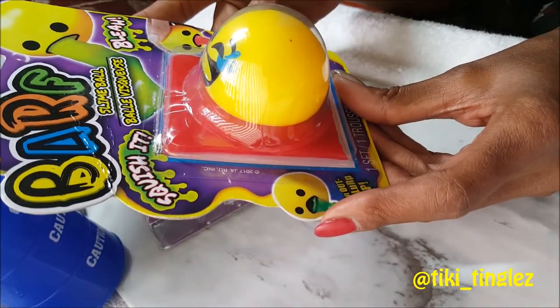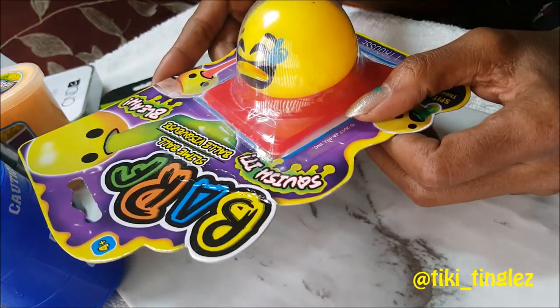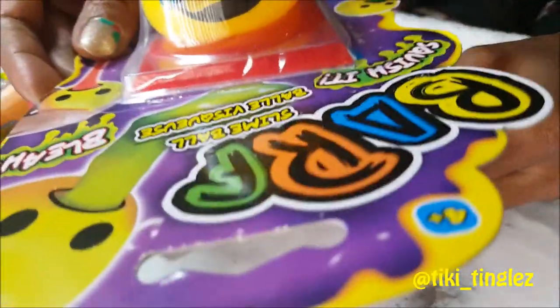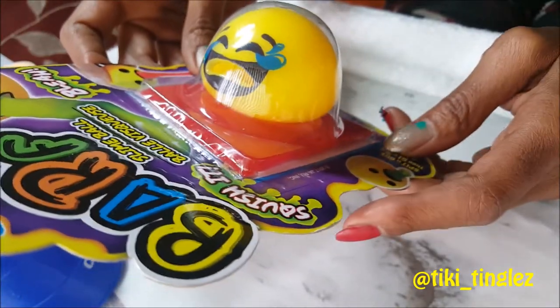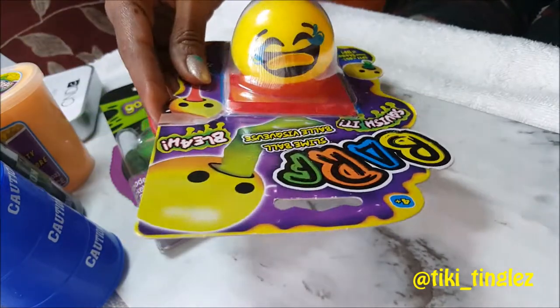And then finally this cool little slime toy. I had one before but it didn't work really well, so hopefully this one will work better. You're supposed to pour the slime out on the table and then it sucks it up through its little funny mouth. It's really pretty fun, but I just couldn't get it to suck it all through, so it was non-satisfying. We'll hope this one will be more satisfying.